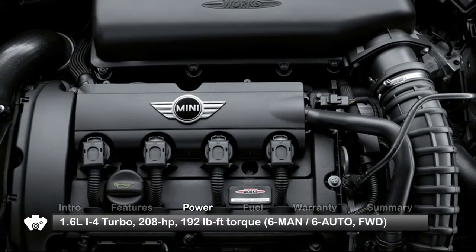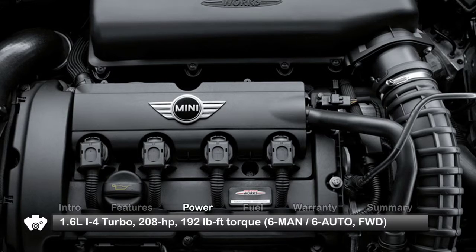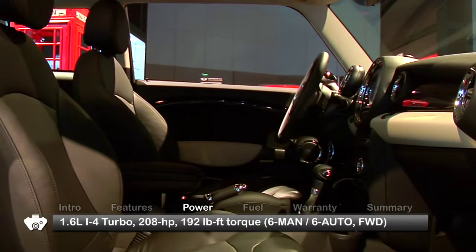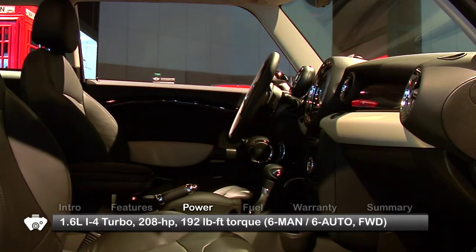The John Cooper Works boasts a high-performance turbocharged unit producing 208 horsepower and 192 pound-feet of torque. All trims route power to the front wheels through a six-speed manual transmission or an optional six-speed automatic.